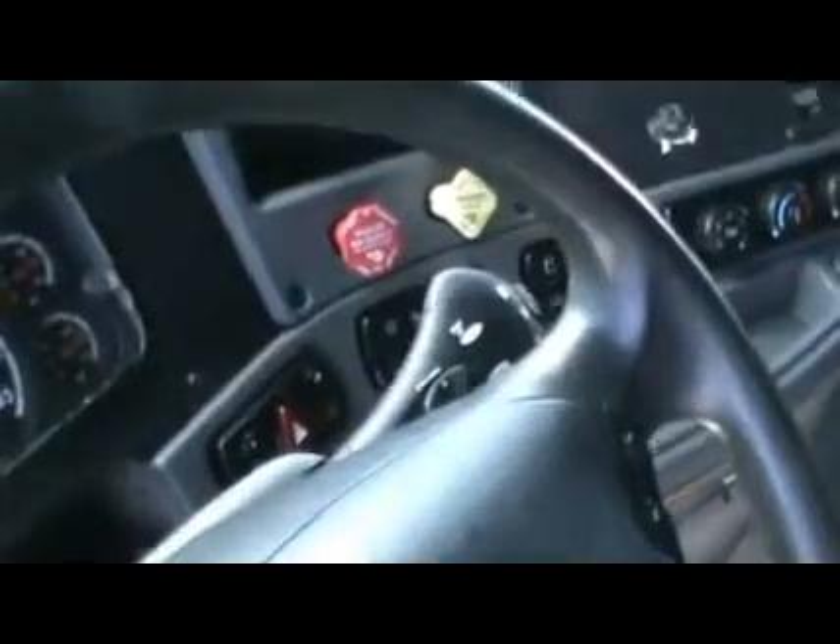These trucks go even further to make you money with auxiliary power units. With very little idle time needed, your fuel economy will keep climbing. These are a 218 inch wheelbase, making them capable of performing most haul applications.